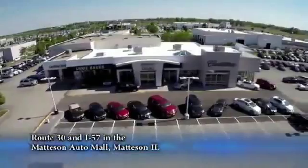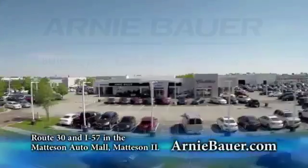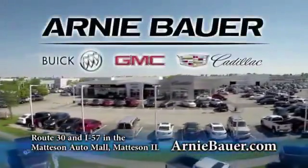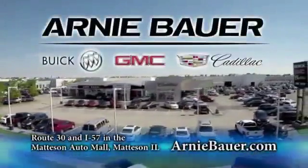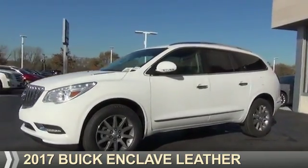The area's finest new and used cars, brought to you by Arnie Bauer Buick GMC Cadillac in the Mattson Auto Mall and ArnieBauer.com. Your daughter has more power at Arnie Bauer. Presenting the 2017 Buick Enclave.